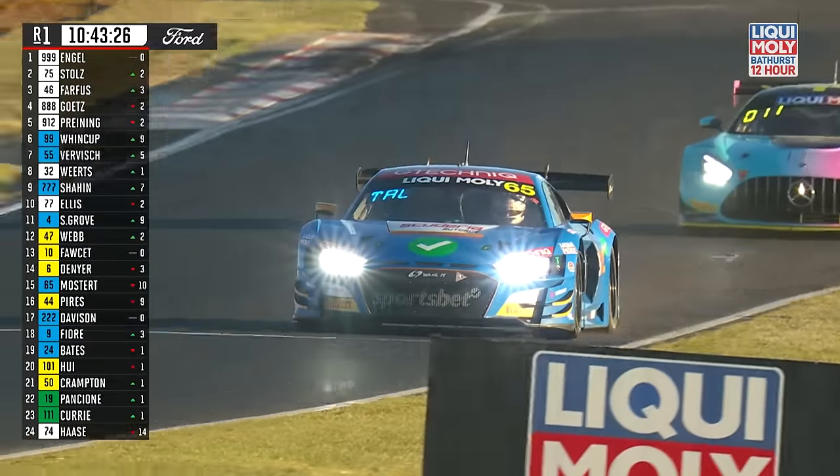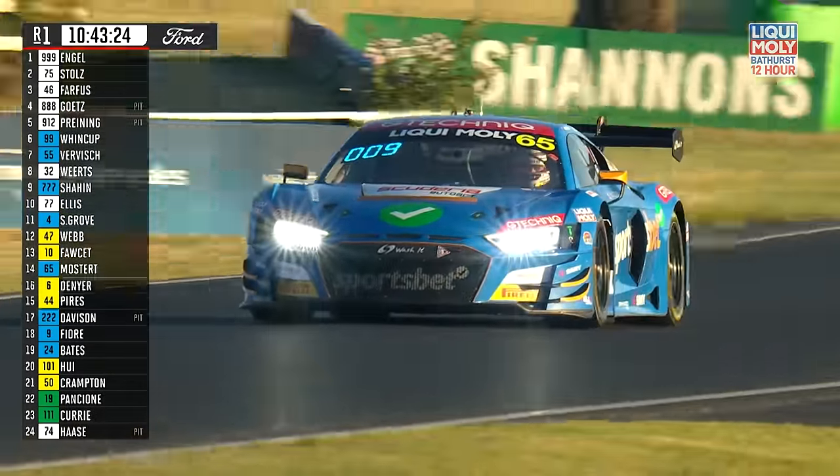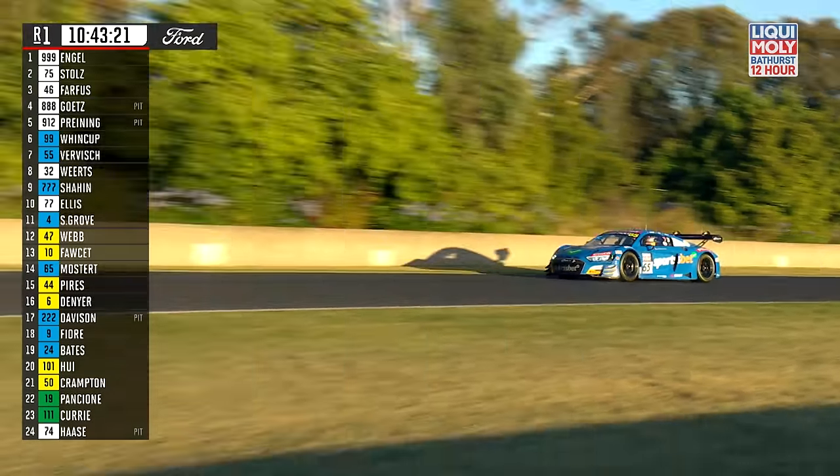That's Chazie on a cold tyre — big moment leaving pit lane. Actually crossed the line and we need to check the rule book on that one.